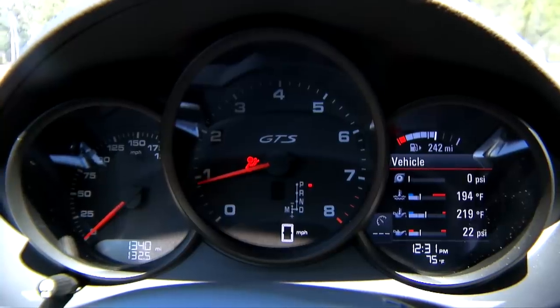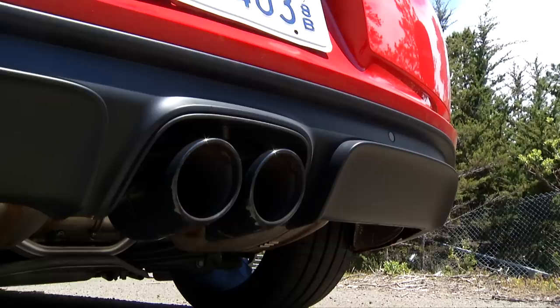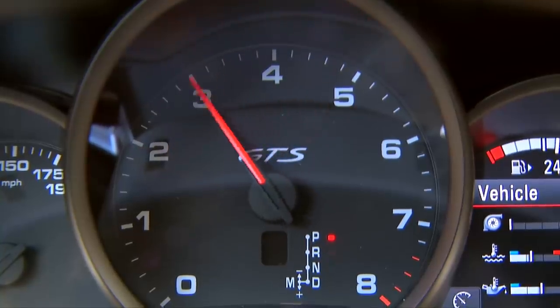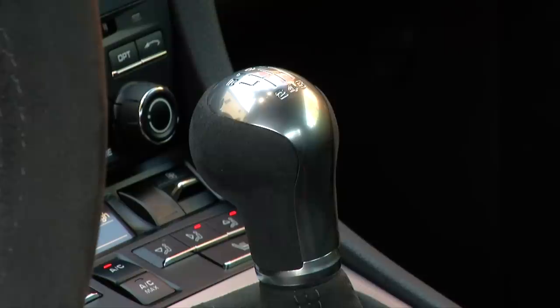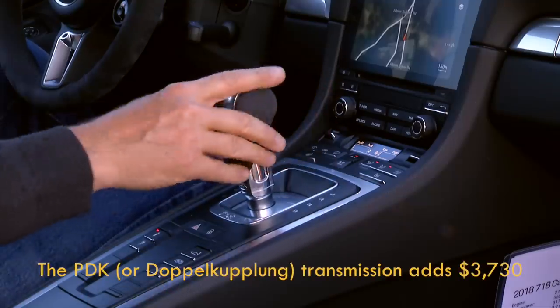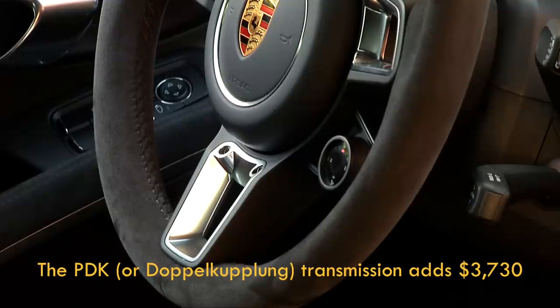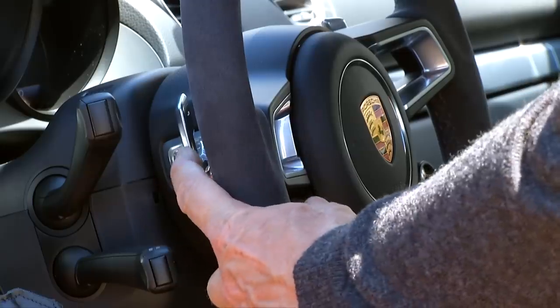GTS has 15 extra horsepower, something money won't buy in other 718 models. The standard gearbox is a 6-speed manual. Going with the 7-speed dual-clutch PDK also buys the Sport Response button with 20 seconds of extra turbo boost and paddle shifters.